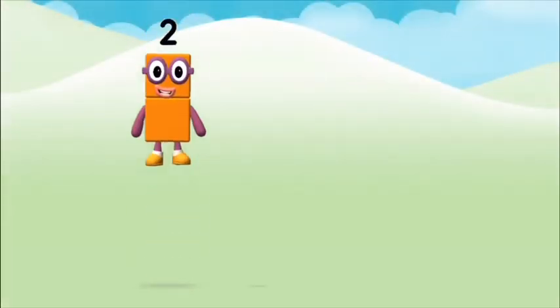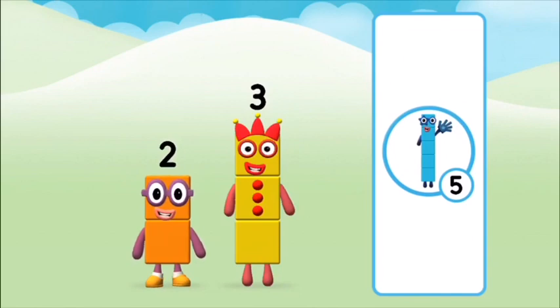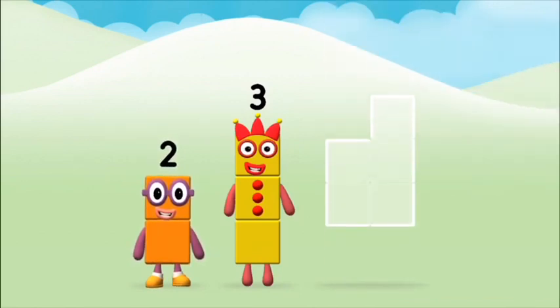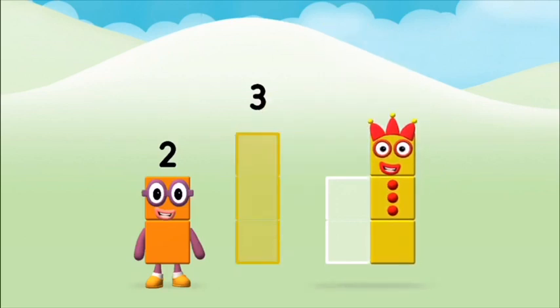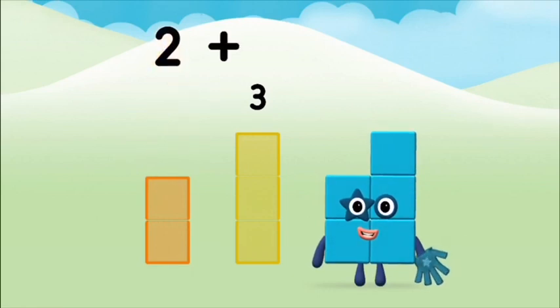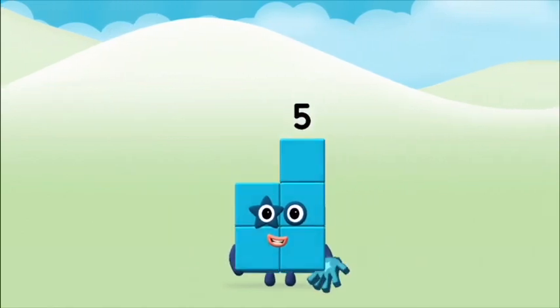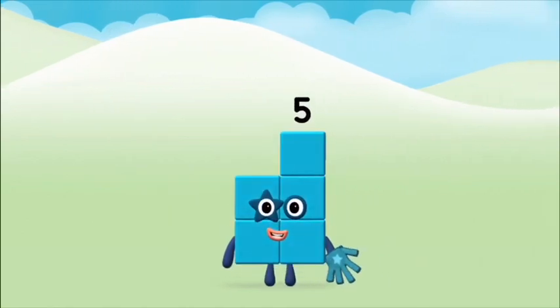I am one. What number block can you make by... That's right. Add the number blocks together. Three. Two. Two plus three equals five. Five. That's it.